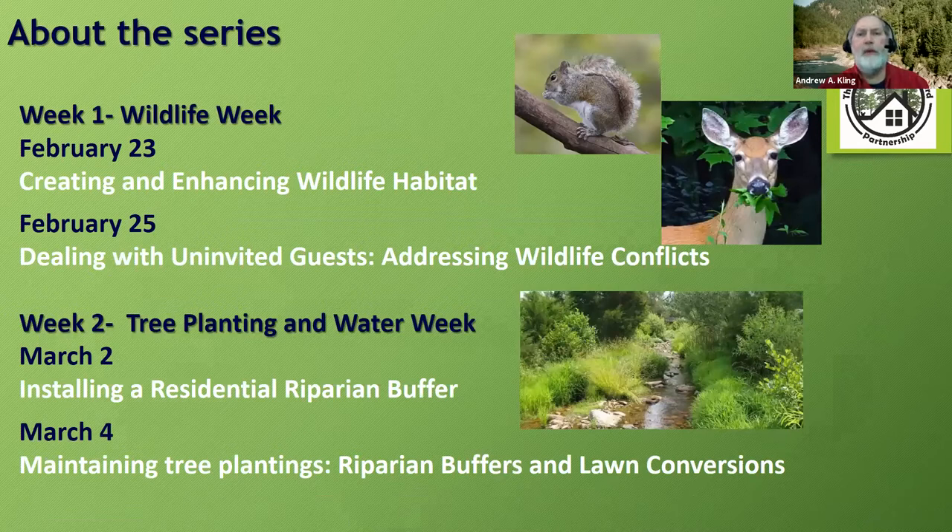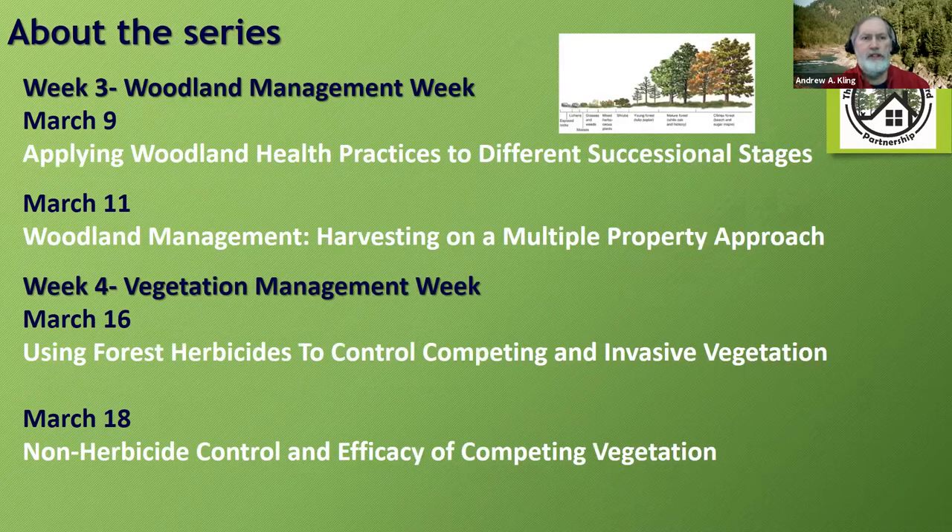Over the next four weeks, Tuesday and Thursday nights, we'll cover a range of topics. Tonight is Wildlife Week: creating and enhancing wildlife habitat. Thursday night covers dealing with uninvited guests and wildlife conflicts. Week two is March 2nd and 4th, week three is March 9th and 11th, and week four wraps up March 16th and 18th. Note that daylight savings begins March 14th, so make sure your clocks are adjusted to Eastern Daylight Time for that final week.